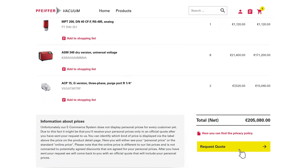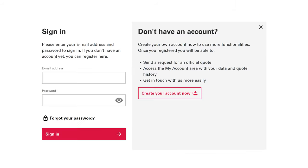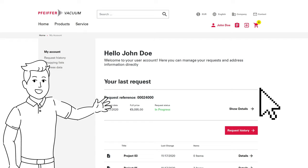Once all products are placed in your shopping cart, you can request your list from your Pfeiffer Vacuum sales engineer with just one click. To do so, you must be registered on our platform.